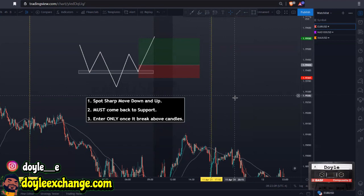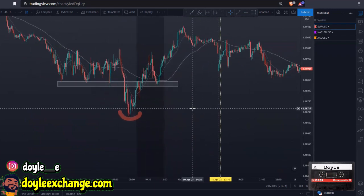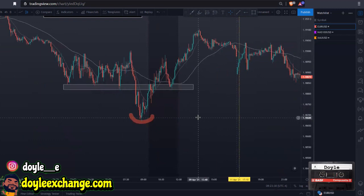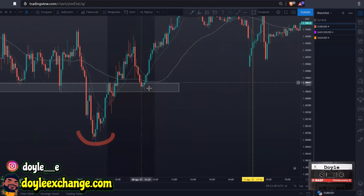Alright, here we are on EUR/USD on the five-minute chart. This price action strategy can work on any time frame, but the lower the time frame the better because you will see more setups. On the five-minute chart we have a sharp move down, support already created, and once it broke above and came right back, it started breaking above — give it some space, you don't have to get in right when it breaks above the candle.